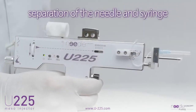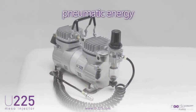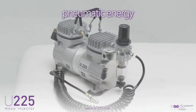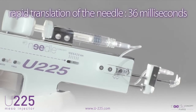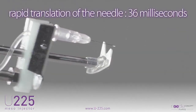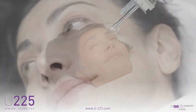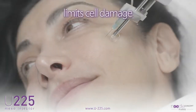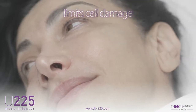The design of the U225 is based on the separation of the needle and syringe as well as the use of pneumatic energy. These two main features allow rapid translation of the needle of approximately 36 milliseconds. The excellence of quality components ensures perfect linear movement of the needle, which significantly limits cell damage at the point of impact.